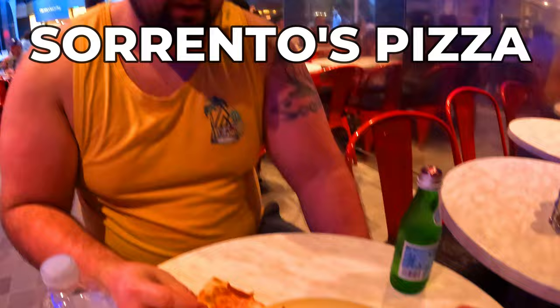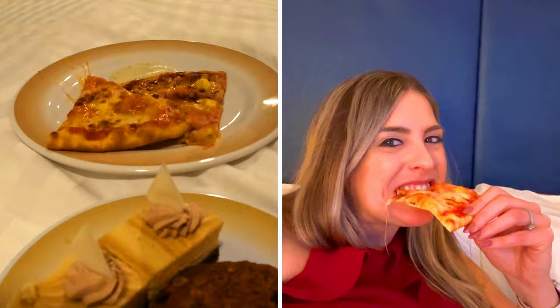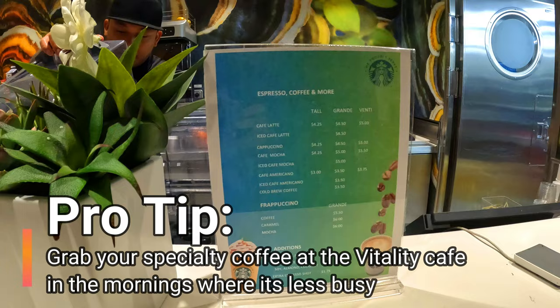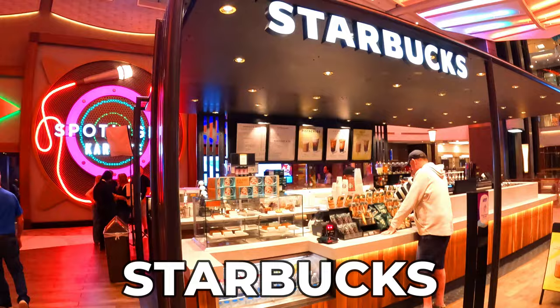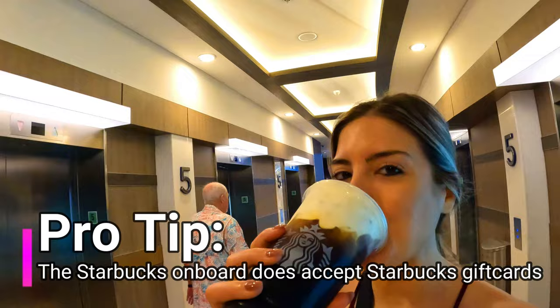A few more complimentary dining pro tips: Greg's favorite place on board is Sorrento's Pizza, which is open late into the night. You can also order a full pizza to go for your family. My favorite spot is Promenade Cafe for specialty coffees, but it gets very busy in the morning — head up one deck to the Vitality Cafe in the spa area, which also serves specialty coffees and avoids some of the morning rush. There's also a Starbucks on board which costs extra, but you can use your Starbucks gift cards there.